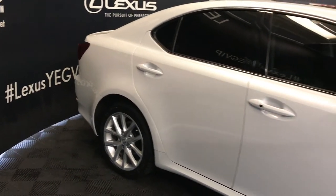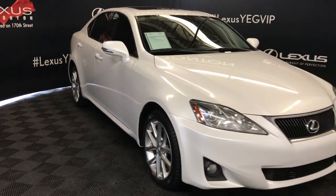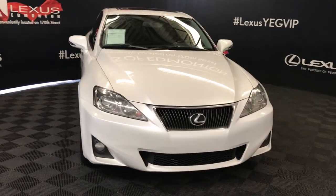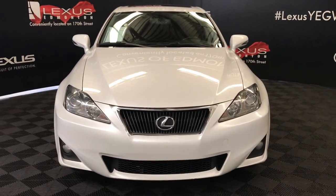Integrated turn signal lights in the side mirrors — you can fold them shut. Daytime running lights, bulb lights, engine block heater and so much more. Come on down to Lexus of Edmonton and check out all of our pre-owned inventory.